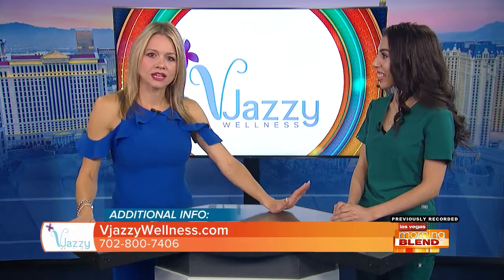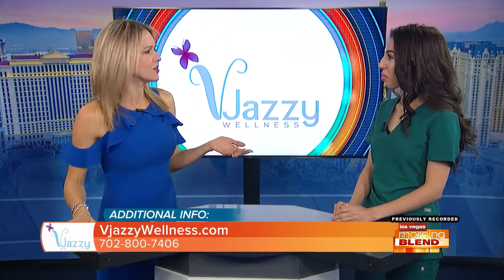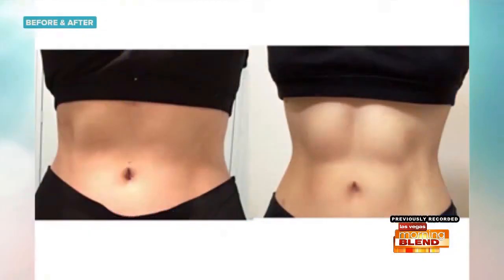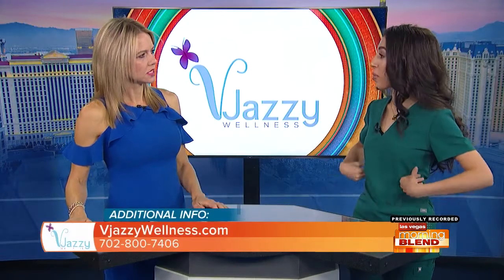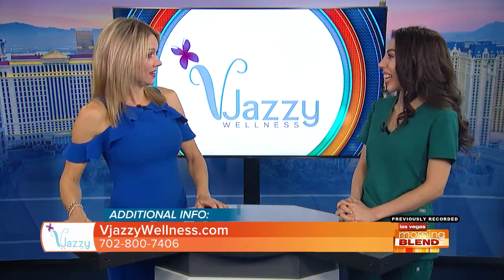You actually performed this treatment on yourself. It doesn't look like you need any fat reduction — but what area were you unhappy with? It was my abdomen. It's very hard to tone no matter how much I exercised — I just couldn't get a little four-pack or two-pack. So I did this treatment and had amazing results. Your stomach was beautiful before, but there's so much definition now. Were you able to hold onto that four-pack? Yes, and my waist shrunk too. I love the results.